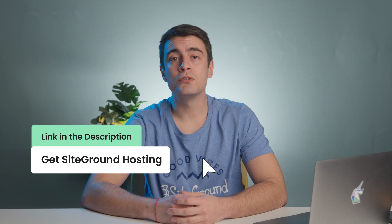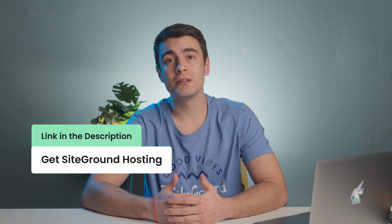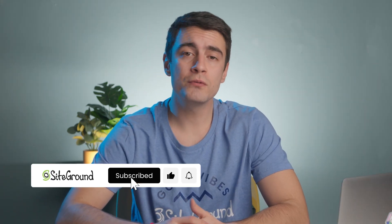Click the link below and join thousands of happy customers who trust SiteGround for their hosting needs. Let us know about your experience with the process. If you enjoyed our video, don't forget to hit the bell icon and subscribe to our YouTube channel for even more helpful tutorials. Thank you for watching and see you in the next video.